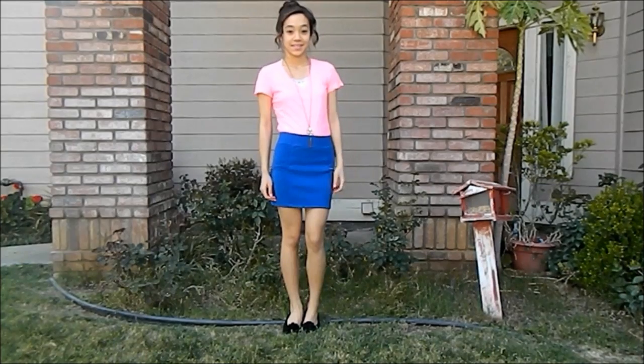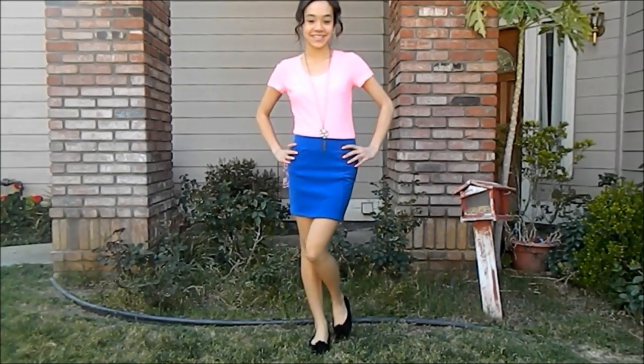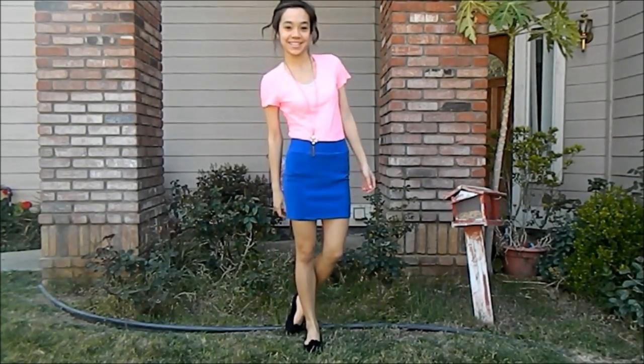The first one is going to be a dressy outfit. This bright pink short sleeve shirt that I'm wearing is from Kohl's. I just jazzed up my outfit a little bit by adding a tight blue short skirt from Forever 21. This skirt is really comfortable and is great to fancy up just a plain t-shirt.